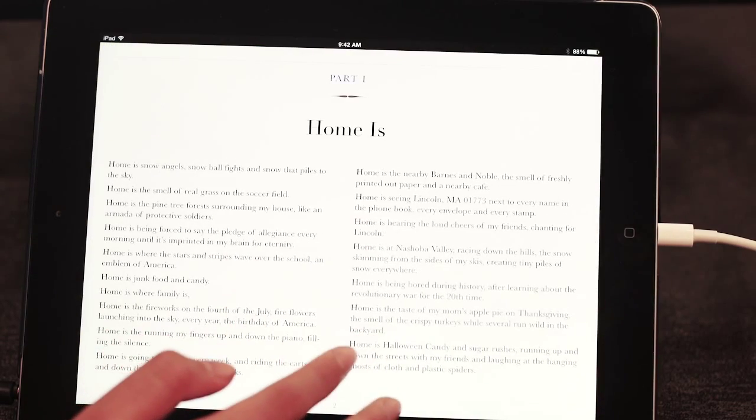The first unit is identity, and I think that's really important because a lot of students here are really international and they're third culture kids.